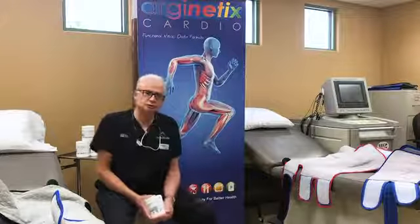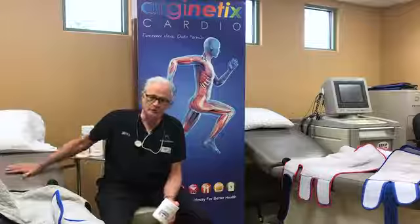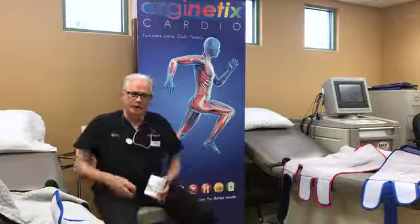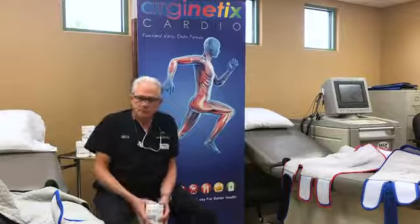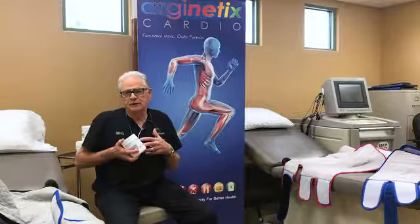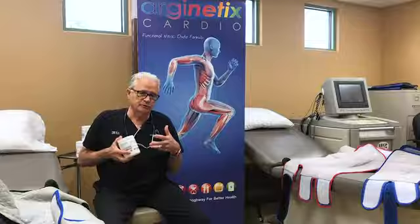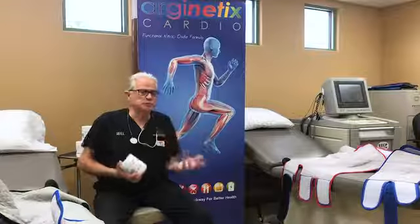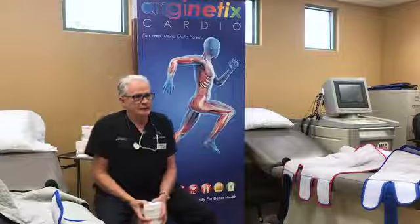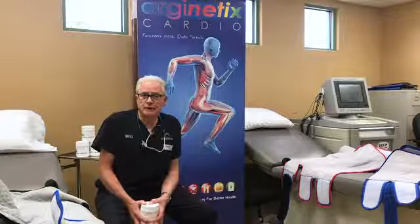What EECP does is it actually produces nitric oxide, and people don't really realize that. When a patient comes and lays on this bed here, we put these straps around the patient's calf, thighs, and lower abdomen, and then we hook them up to a cardiac monitor. As the machine starts, it will squeeze the lower extremities, and what it does is it enhances cardiovascular flow to the coronary arteries, increases blood flow and oxygen to the heart and other vital organs, including the brain, kidneys, and liver, improving the patient's ability post-treatment.